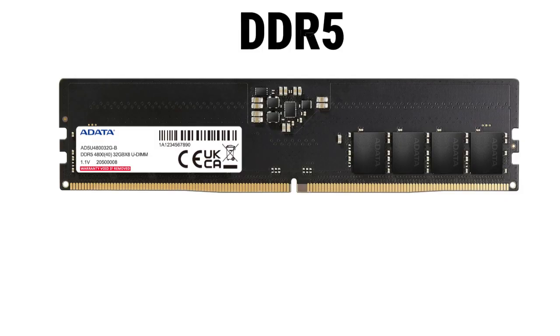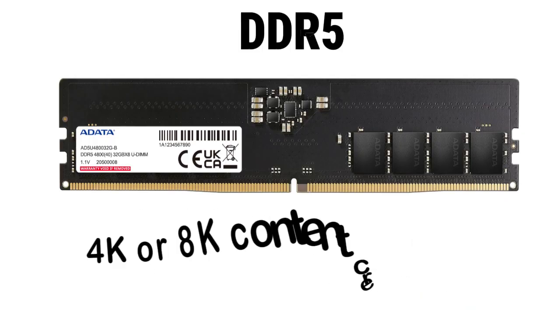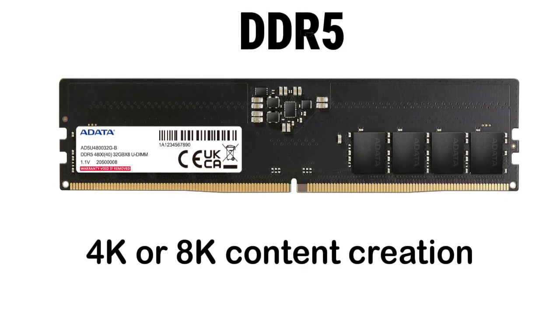Capacities are huge, with server modules reaching up to 512 GB. It first appeared with Intel Alder Lake and AMD Ryzen 7000 processors. DDR5 is made for next-gen gaming, AI tasks, and 4K or 8K content creation, though it's more expensive and can run hotter at high speeds.